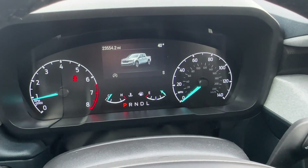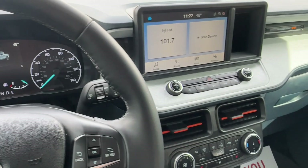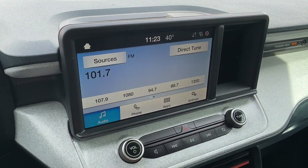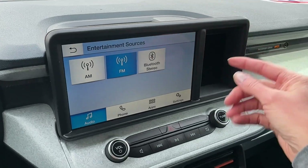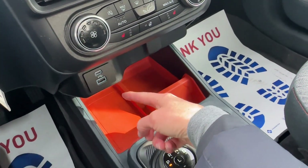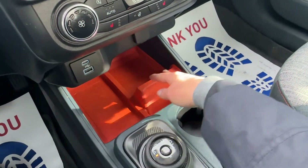Taking a look at the current mileage, it is 23,554. Going over to the center stack, we have Sync 3 technology here with our touchscreen. Audio choices include traditional AM or FM or Bluetooth from your cell phone. You can also plug in your device — there are USB ports, and this is a great place to put your phone.